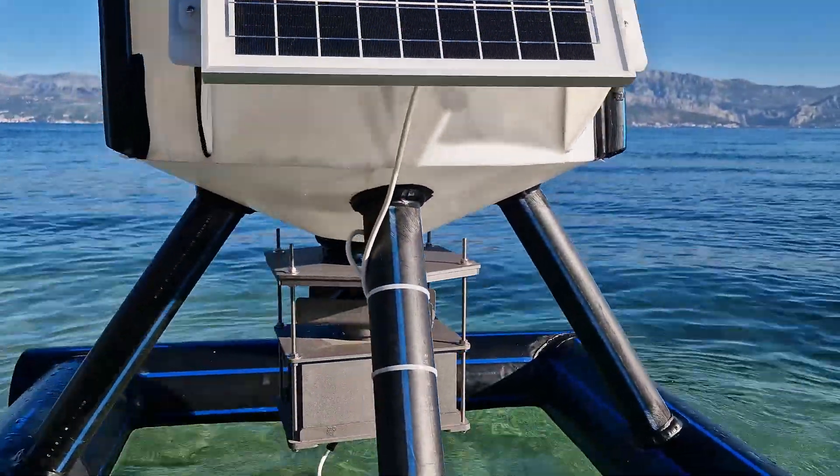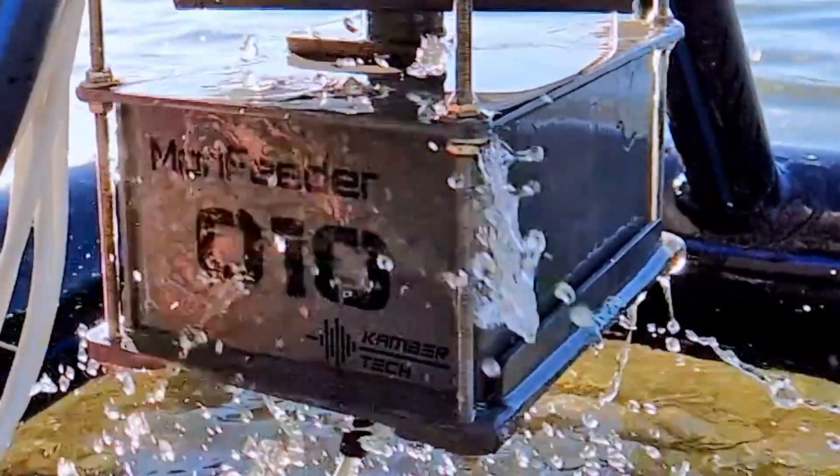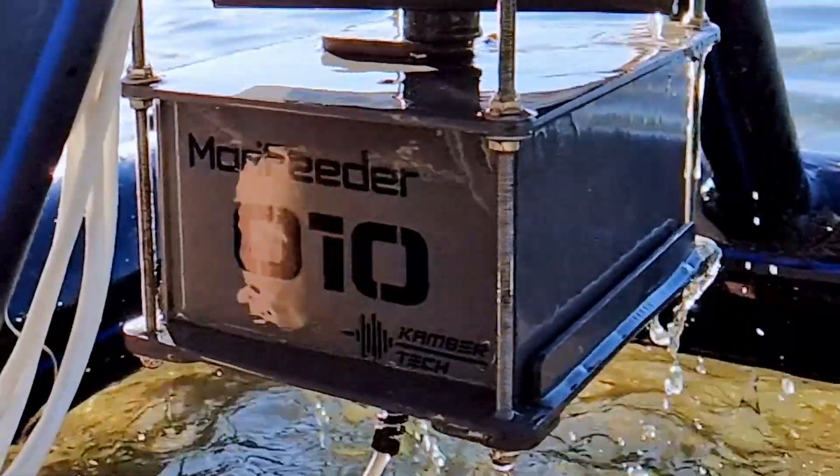Everything is managed remotely. With an IP56 rating, the device is resistant to water, dust, and other elements, ensuring continued performance in extreme marine and lake environments.